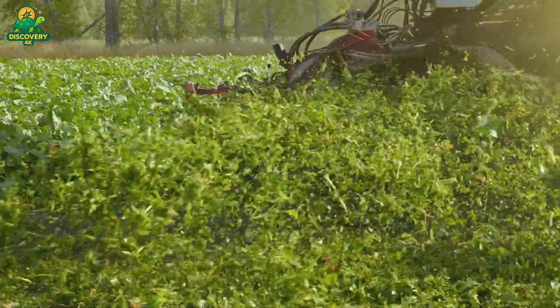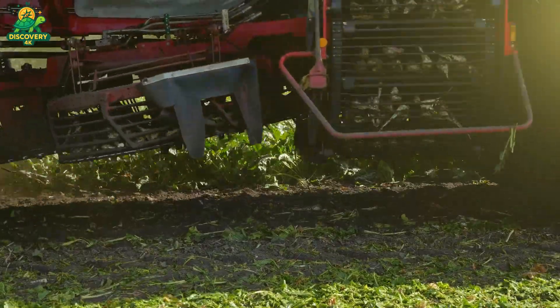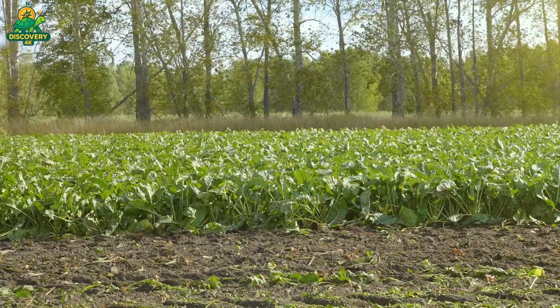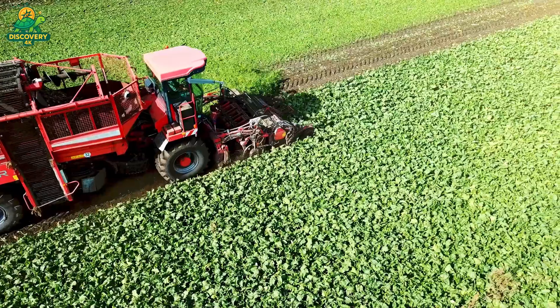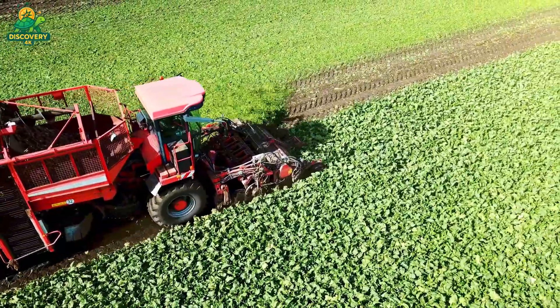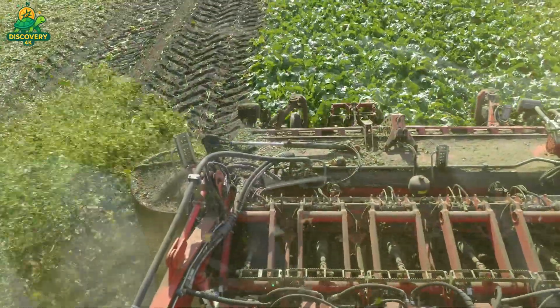As summer ends and autumn arrives, the beets are ready for harvest. At this point, each root can contain 15% to 20% sucrose by weight. Harvesting sugar beets is a delicate yet powerful process. Specialized beet harvesters move slowly across the fields, cutting off the leafy tops and lifting the beets out of the ground using rotating wheels and cleaning rollers.